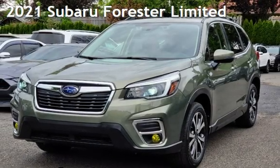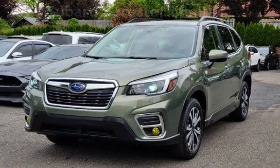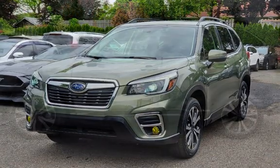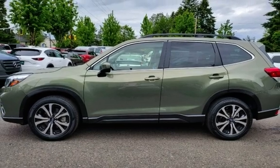Presenting a pre-owned 2021 Subaru Forester Limited. This four-door wagon has a four-cylinder, 2.5-liter H4 engine, with all-wheel drive, and an automatic transmission.